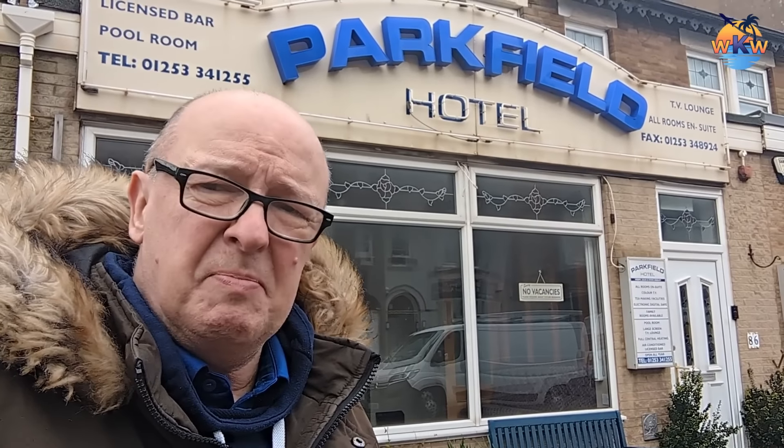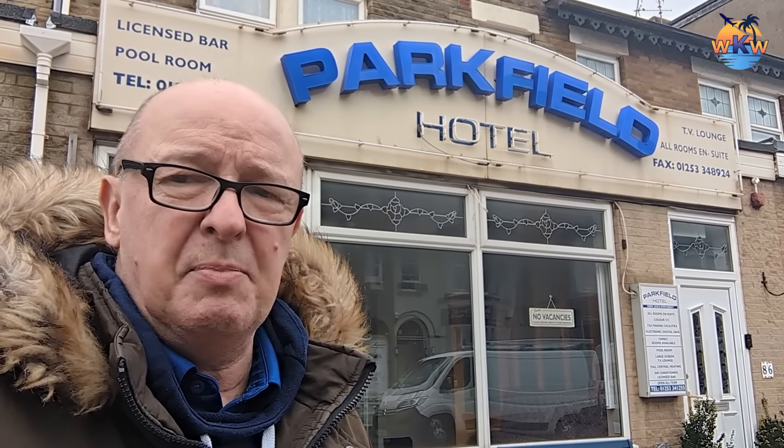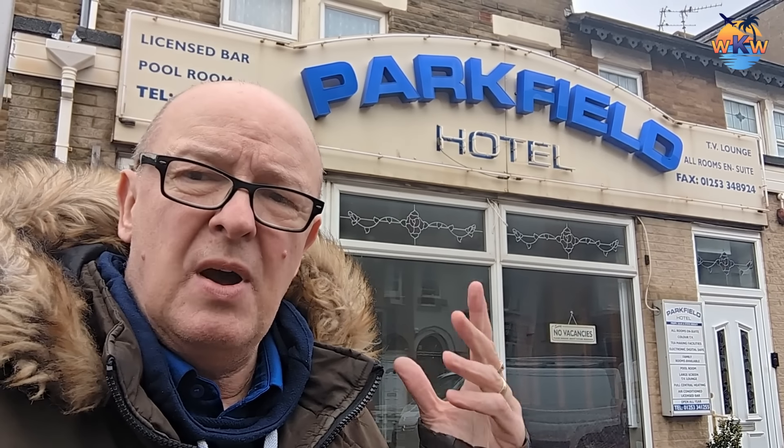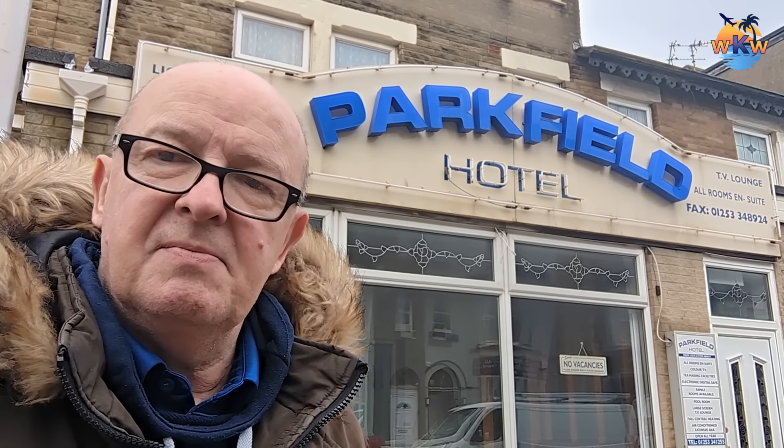I've probably picked the worst week to do reviews of hotels in Blackpool — we've had gale force winds, sleet, snow, and now it's raining. Anyhow, I'm at the last of the five hotels I'm reviewing this week while I'm in Blackpool. It's the Parkfield Hotel right behind me. I'm booked in for one night B&B and I've already been given my key — I'm in room five.